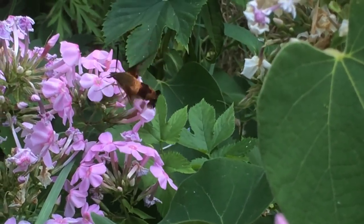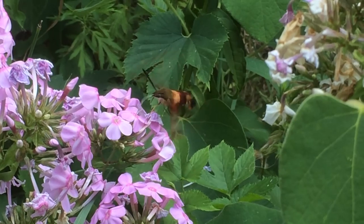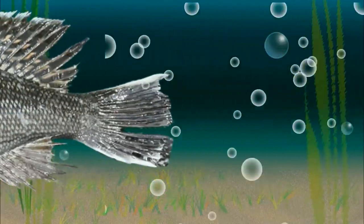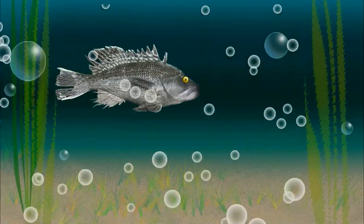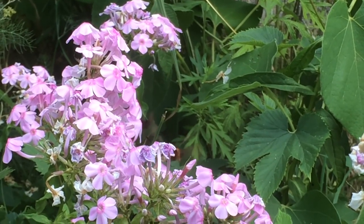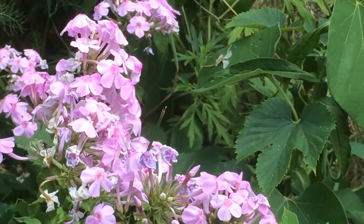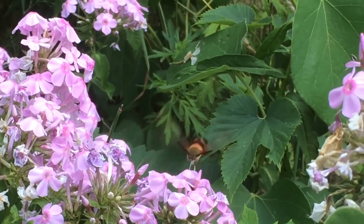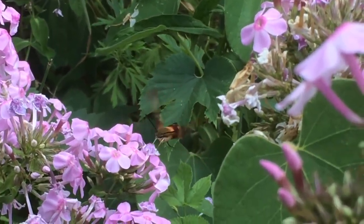The strangest insect I've ever seen on Cape Cod. Howdy folks, Eric Williams here. I was just minding my business on the front porch the other day when this little fizzy, buzzy, busy animal started zipping around the flowers.